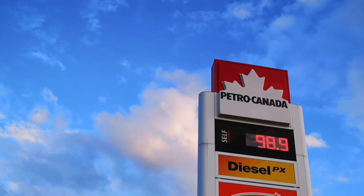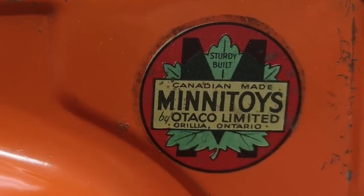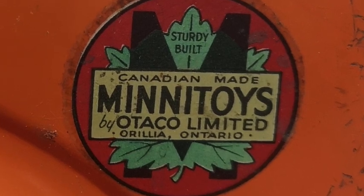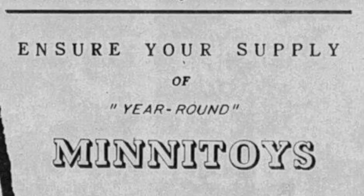This toy was produced in Orillia, Ontario by Otako Limited and was part of their Mini Toys line, which emerged in the late 1940s following the end of World War II. Previously, the company had made a variety of products including stoves, farm equipment, and retooling kits to transform cars into tractors after the Depression.